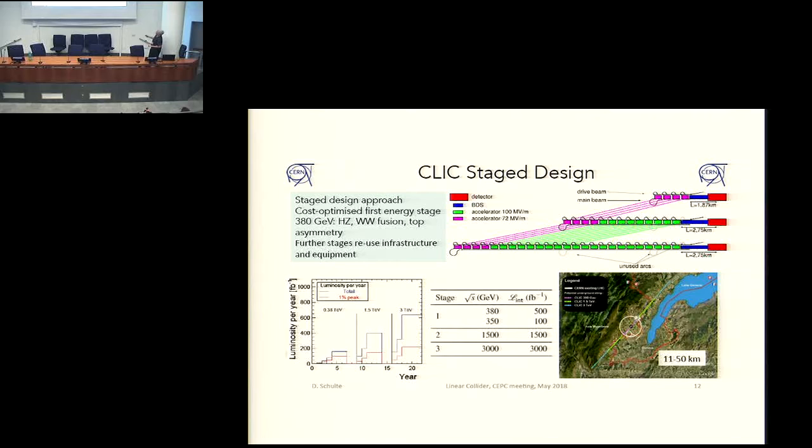So this would be the first stage. After that, you would extend the linac, going up to 1.5 TeV, or finally to 3 TeV, all of this fitting into the Geneva area. You see the LHC here. This would be the first energy stage of CLIC, and then you would see how it evolves along the lake, trying not to go under the lake, along the Jura Mountains.